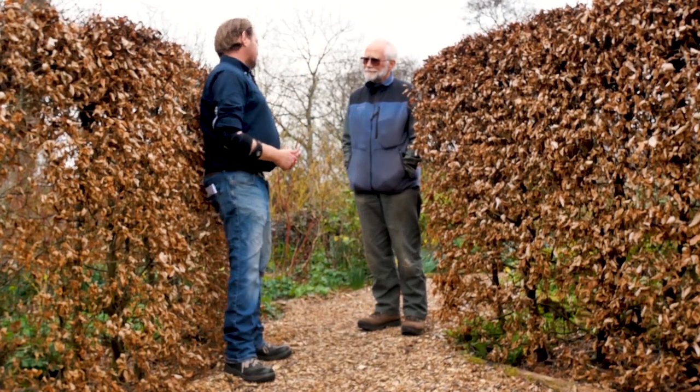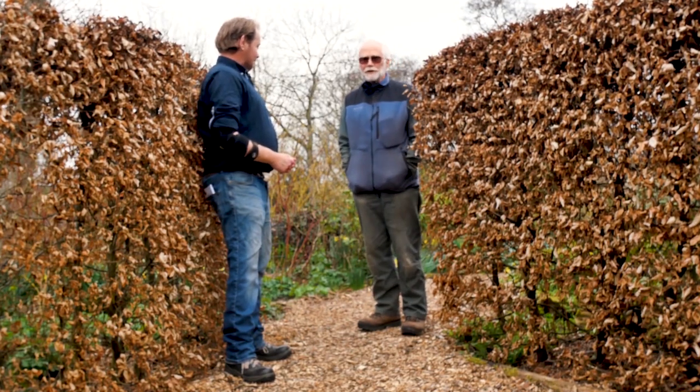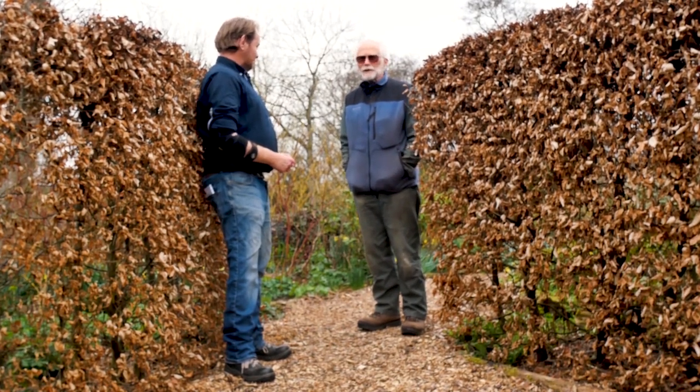Why a woodland type garden? Mainly because I hadn't done it before. I had previously gardened on the coast, I'd gardened in suburbia, and this was something very different. My previous gardens were largely flat - this is anything but. My previous gardens were relatively small. The last one was an acre; this one's just over two acres.